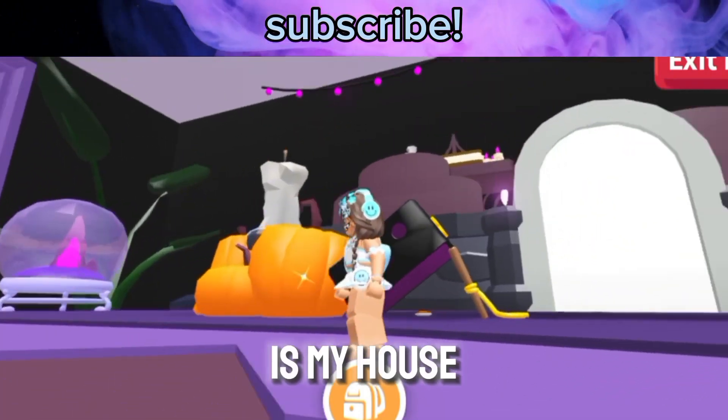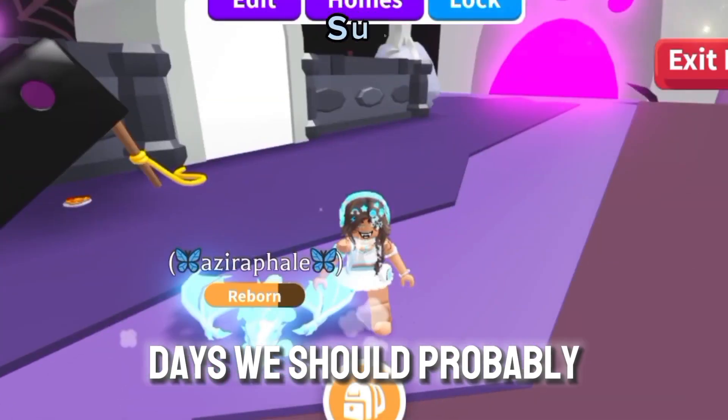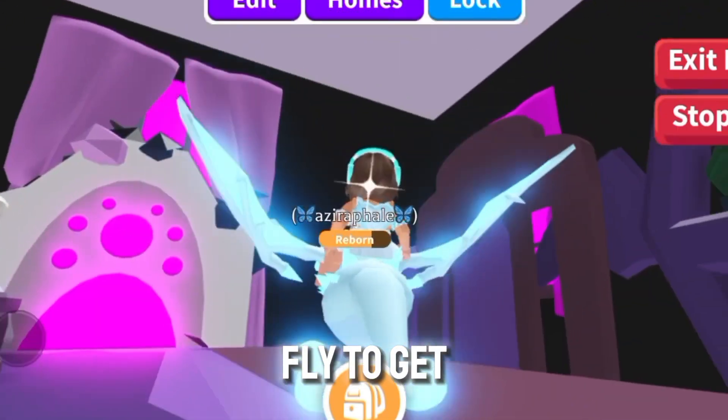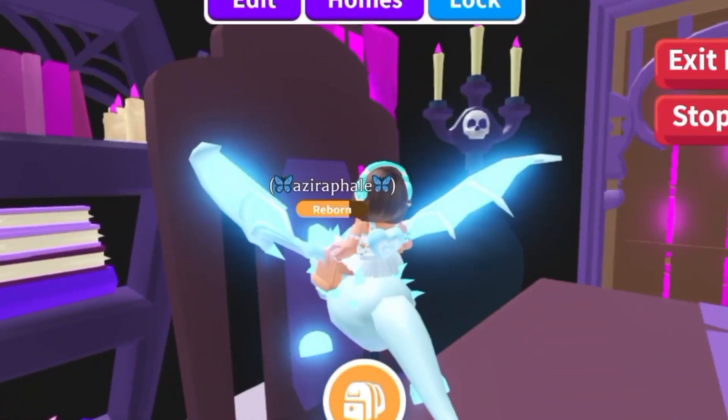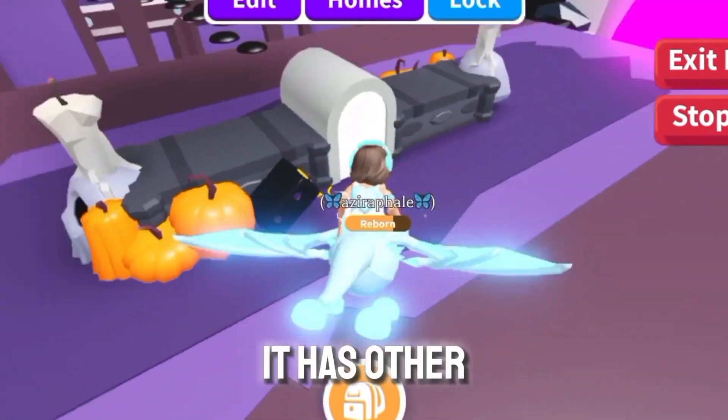So this is my house. It took me about three days. We should probably fly to get a better view. But yeah, this took me quite a while. I'm really proud of it because it has lots of components to it.